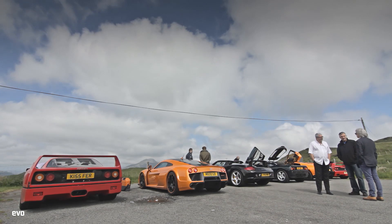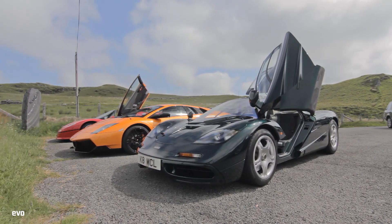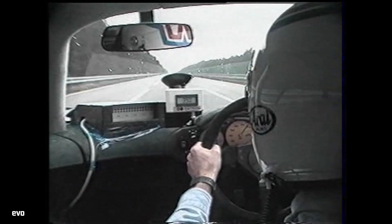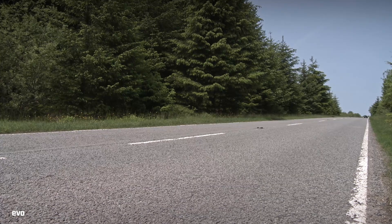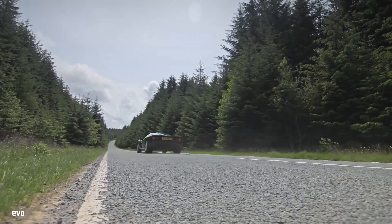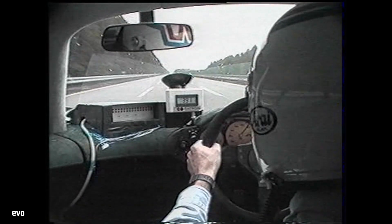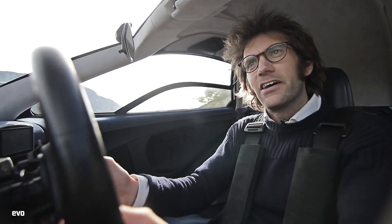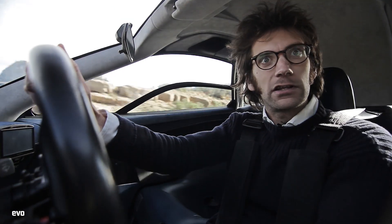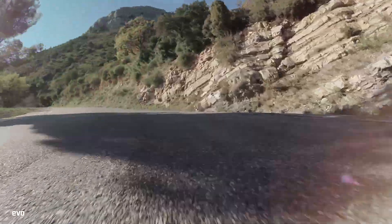XP5 is the 100,000-mile prototype, still owned by McLaren, that we used for our analogue supercars test back in 2013. It is also the car used to set the then-record top speed at Ehra-Lessien. A standard F1 will run into its limiter at 231mph, but for the record they removed the limiter and it ran on to 243mph. Apparently it went through a slight weave at about 230mph but then settled down again, as Andy Wallace says, in his inimitable calm fashion.